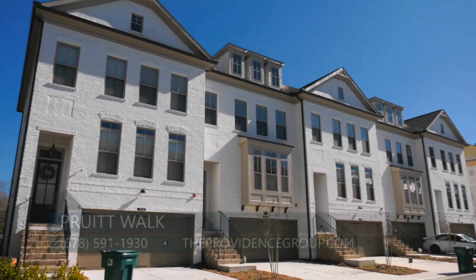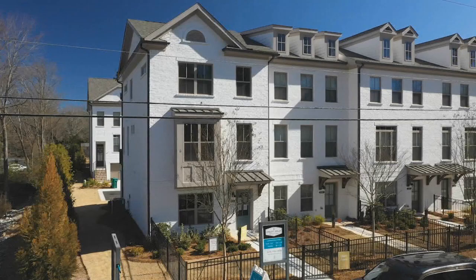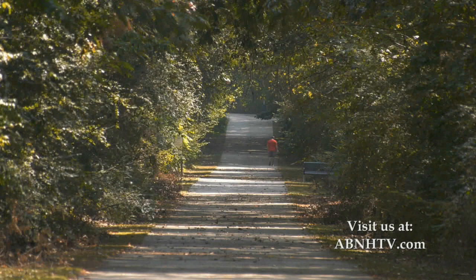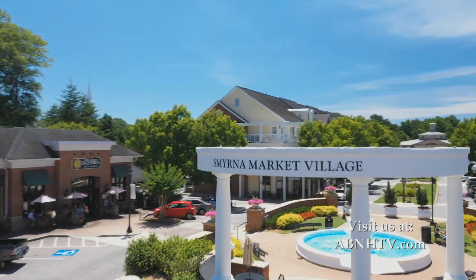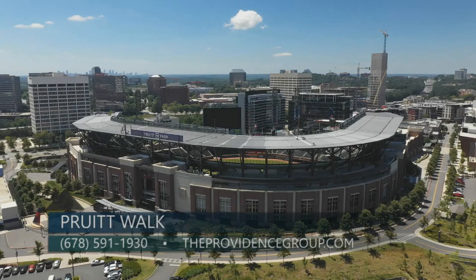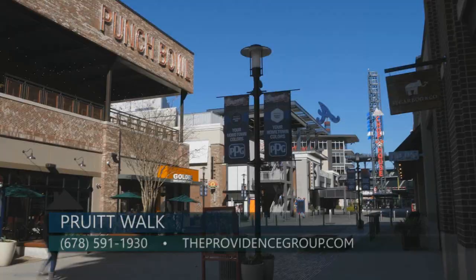May and June is a great time to get outside, so what a great move-in date for this particular location because there's so much to do around here. There are lots of outdoor activities — walking past Silver Comet Trail is right nearby. You also have Smyrna Market Village with outdoor dining and shopping, and what better than Truist Park and the Battery right when baseball season starts?